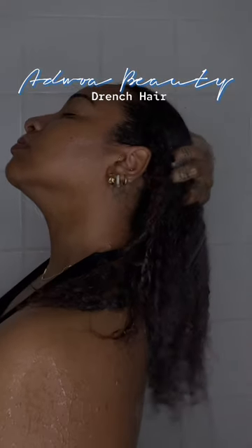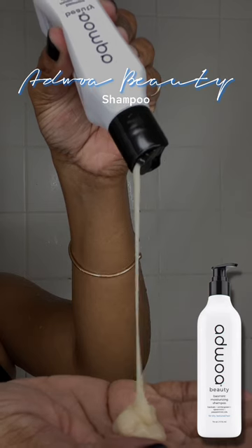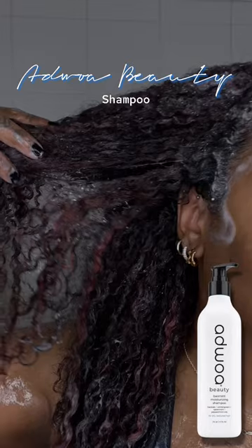There's no better feeling than using a hair care brand you know isn't going to disappoint. Today I'm using the Adroa Beauty Biomake collection. The first step is to always make sure your scalp is clean.